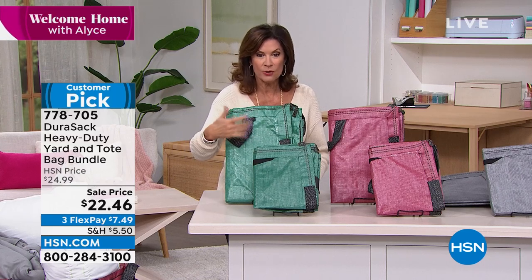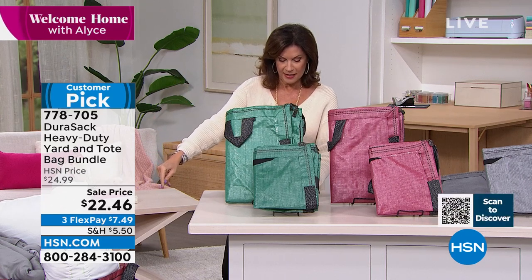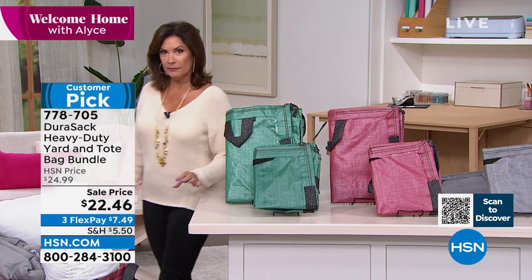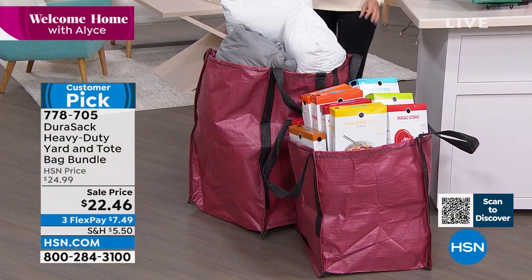Both of these are $22.46 as your price. The heavy duty home and yard bag — the large one — this is going to hold, are you ready? A thousand pounds. I just can't believe it. A thousand pounds.